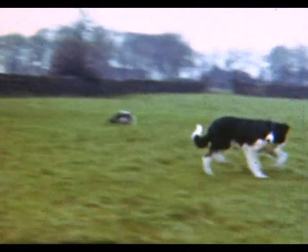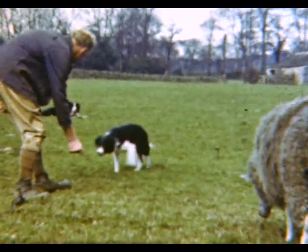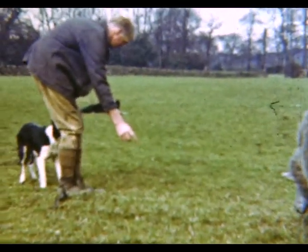You can see his old dog in the background keeping a fatherly eye on the sheep while he's training his new dog.